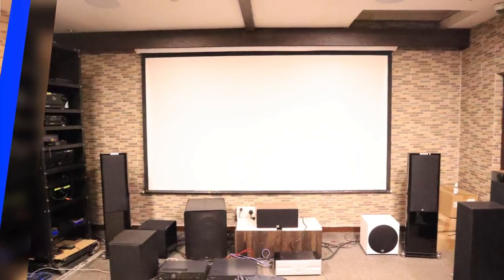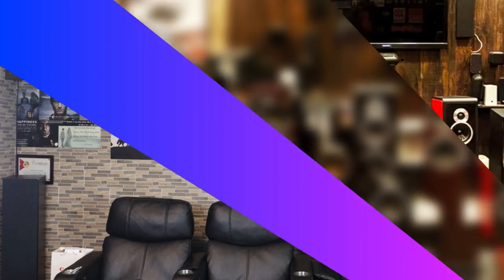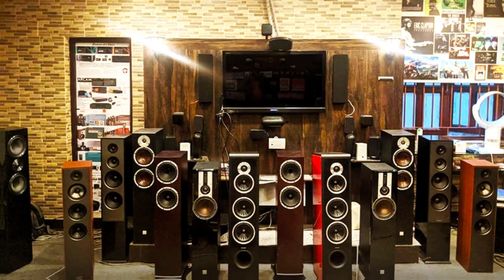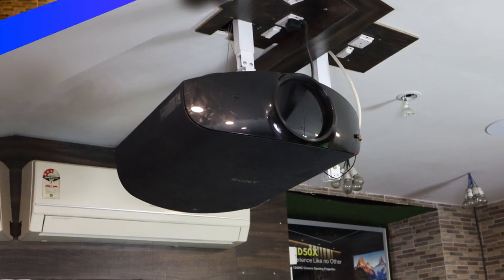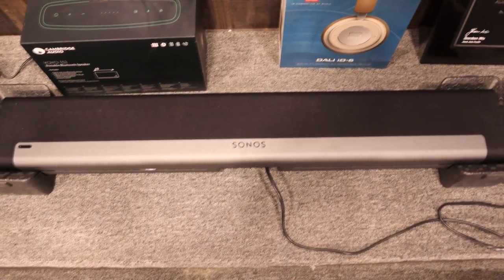Even if you don't have space for a surround sound setup, we have many options of soundbars easily mountable below your TV panel, which are great to elevate your television sound. These may be standalone or may come with wireless subs, and a few of them like Sonos Arc and Beam can also be configured as a true wireless 5.1 setup.